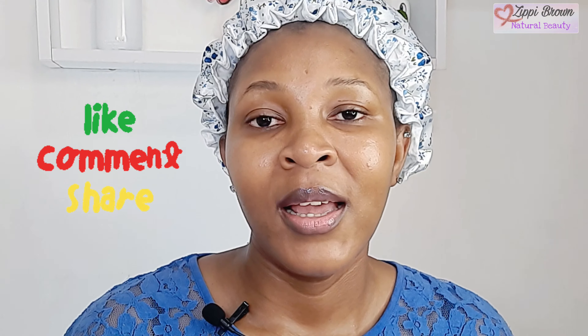After 15 minutes you should have something like this — your face should be looking like this. We've come to the end of this video. Let me know if you're going to try this out, or share your other natural mask recipes with me. Thank you so much for watching. Don't forget to share this video, like it, and subscribe for more videos like this. I'll see you in my next one — bye!